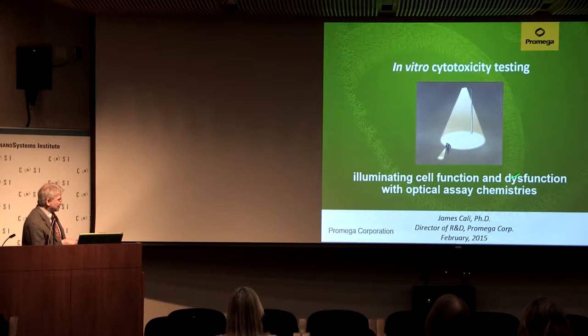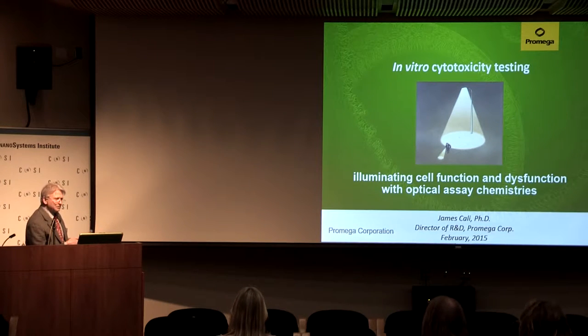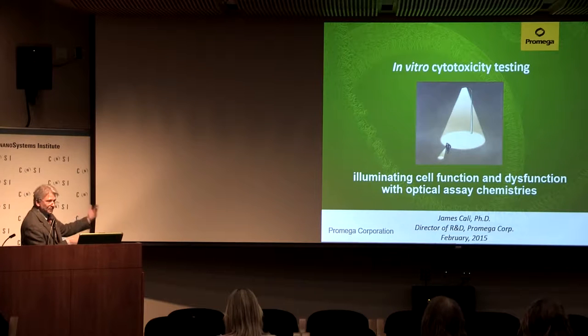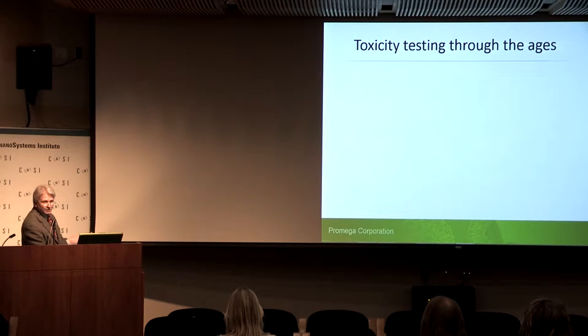What I'd like to accomplish is to talk about how we illuminate cell function and dysfunction with assay chemistries, and hopefully help us understand how we can get out from under the proverbial lamppost — where an initial, seemingly obvious observation, as we look a little deeper, turns out to be not enough, not comprehensive enough, and perhaps even misleading.